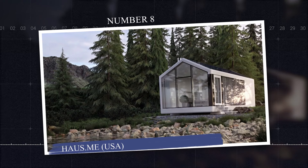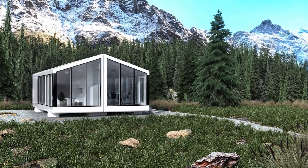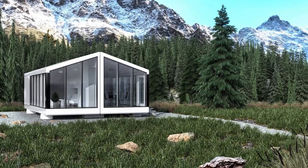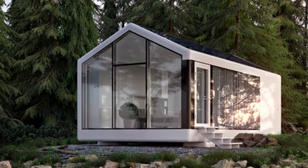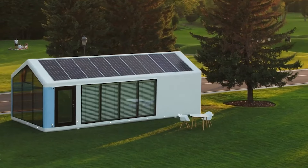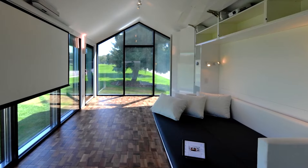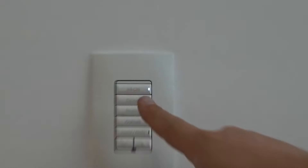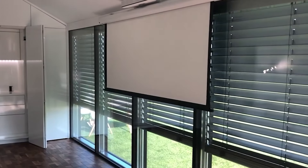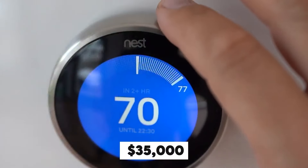Number 8: House.me, USA. House.me offers a range of off-the-grid portable homes, with the micro-house as the most advanced micro-home in the world. These homes are powered by solar panels and feature AI-driven climate control, smart appliances, and energy-efficient systems. The House.me homes are fully autonomous, requiring no utility hookups. Price starting at $35,000 in 2024.